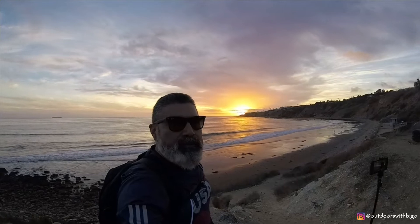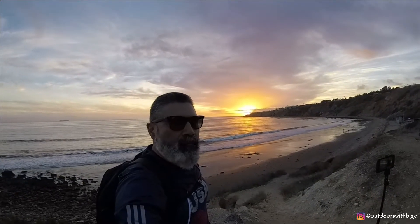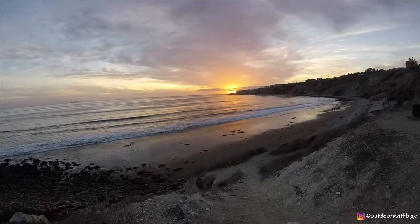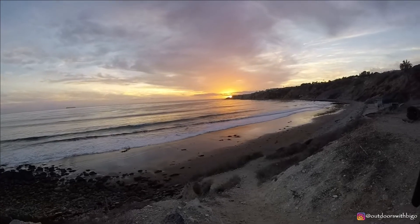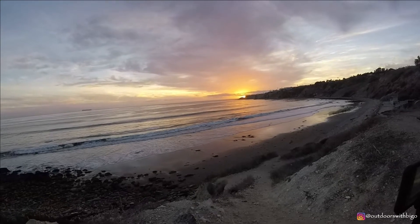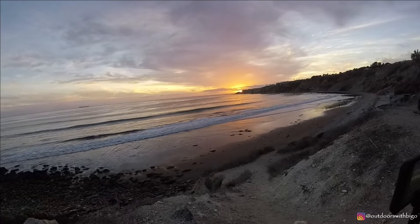Check out the beautiful fiery sky. I don't know about you, but California sunsets — hard to beat them. And just like that, another day comes to an end. What a way to end it. Just gorgeous.